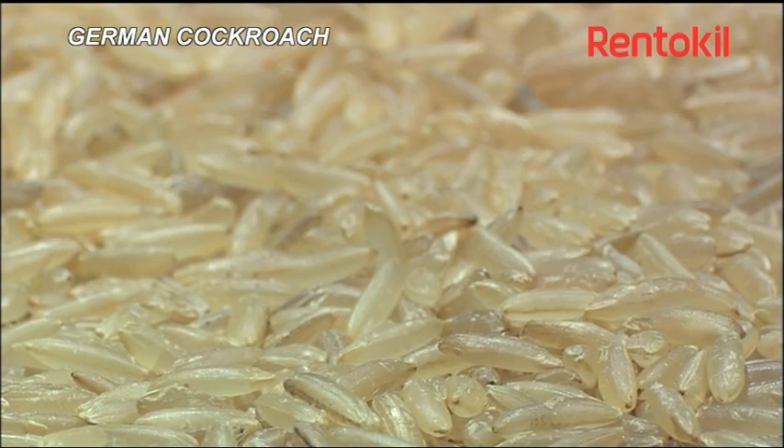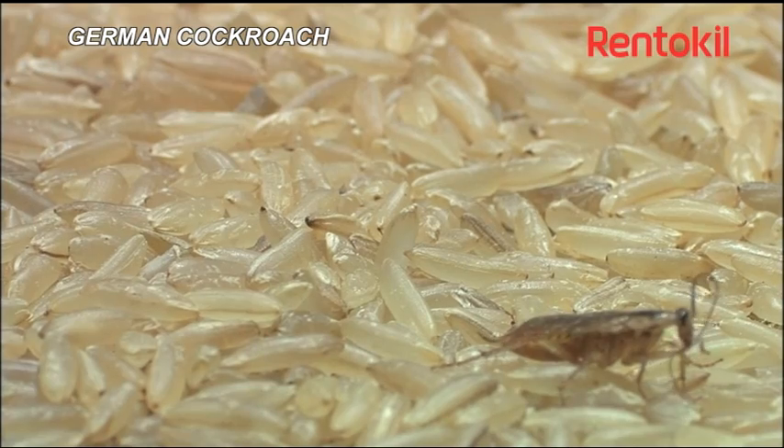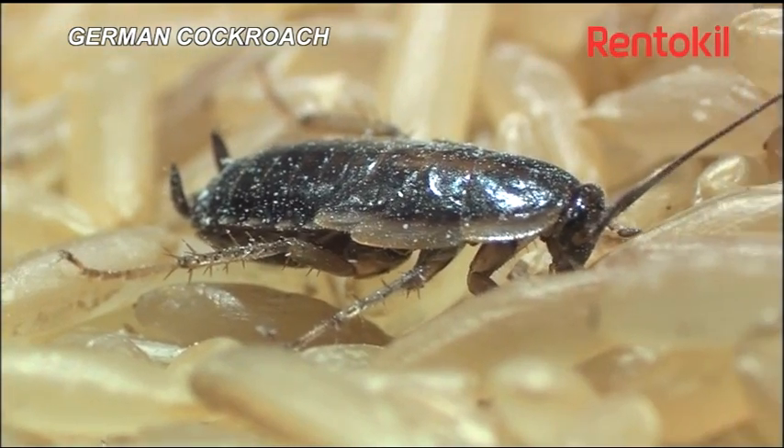Within each of the egg cases, about 36 miniature cockroach nymphs emerge after one month. These German cockroaches like to live in relatively warm and humid areas.